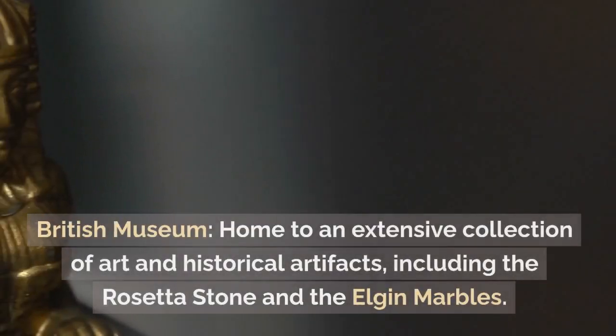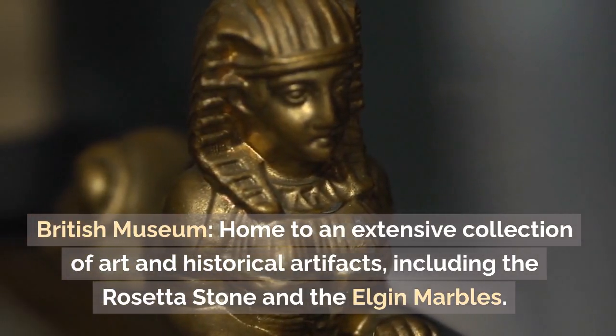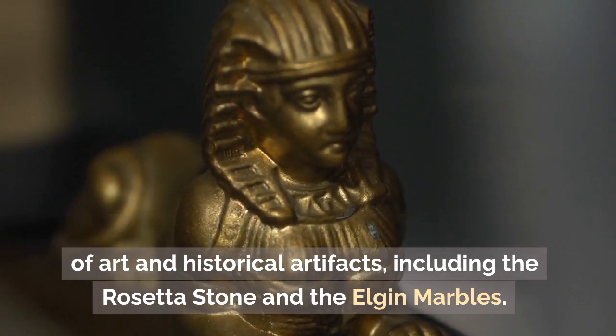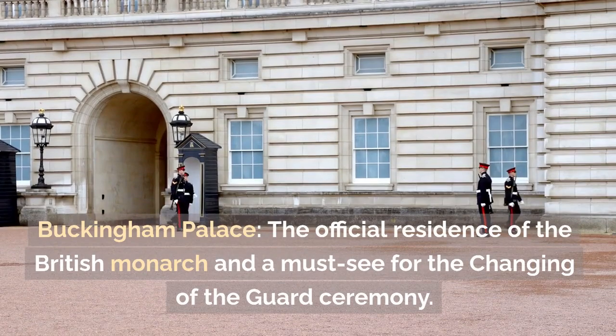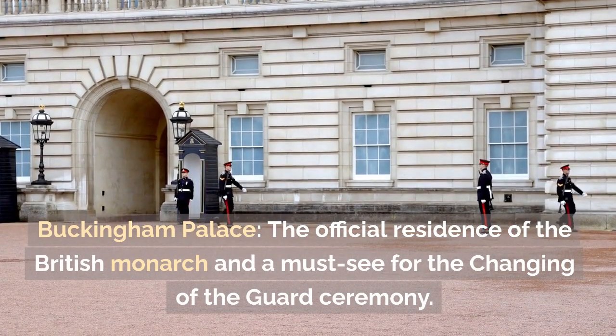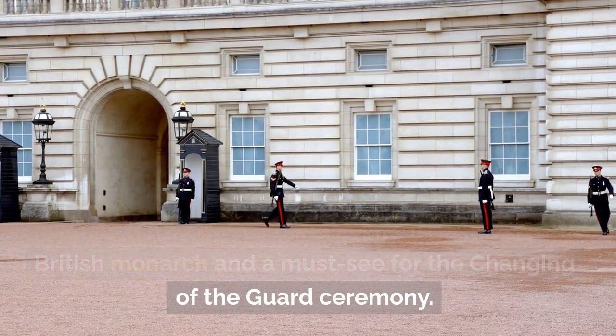London: British Museum — home to an extensive collection of art and historical artifacts, including the Rosetta Stone and the Elgin Marbles. Buckingham Palace — the official residence of the British monarch and a must-see for the Changing of the Guard ceremony.